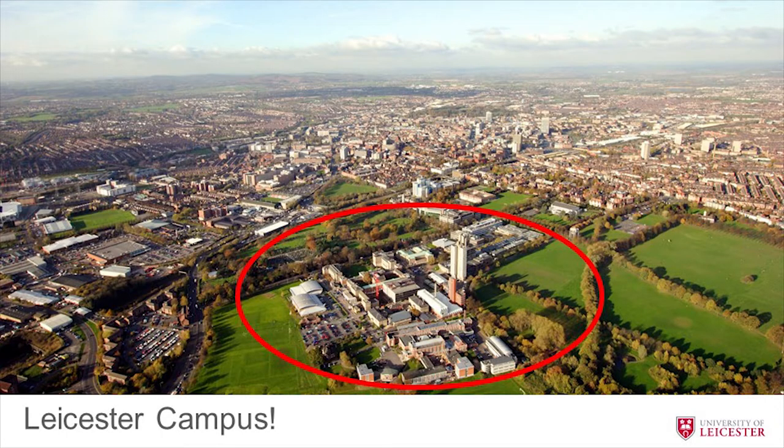This is our campus. As you can see, it's very compact and very easy to get around. Everything is really close together, so hopefully you won't get lost and you'll find your way almost immediately.